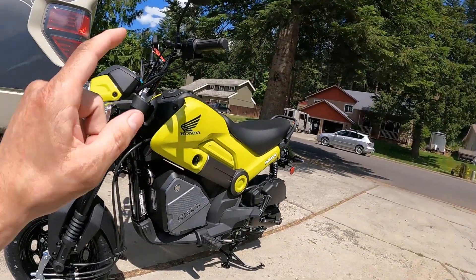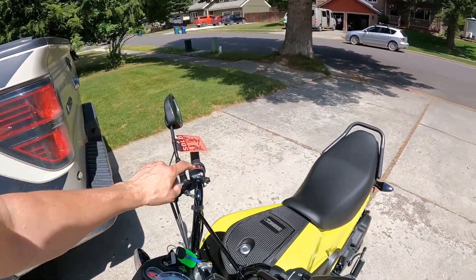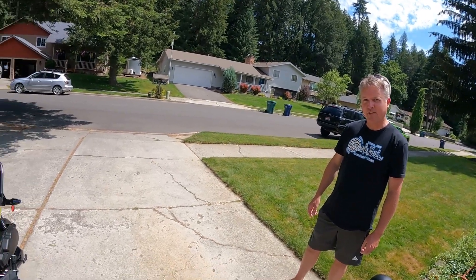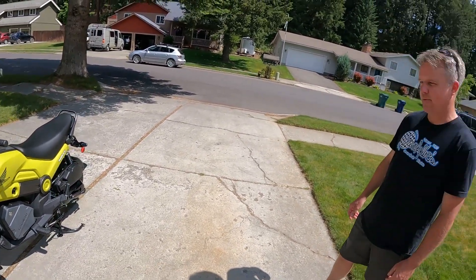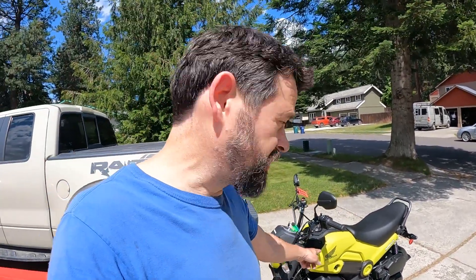Every once in a while, you get to take a nice break from working on other vehicles because somebody stops by with something really sweet. This is our friend Nick. Look what he rode over in, and I see a brand new soul tag on this. You just got this baby today? And this, of course, is a Honda Navi.